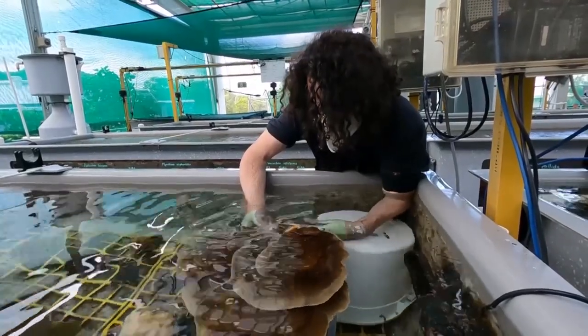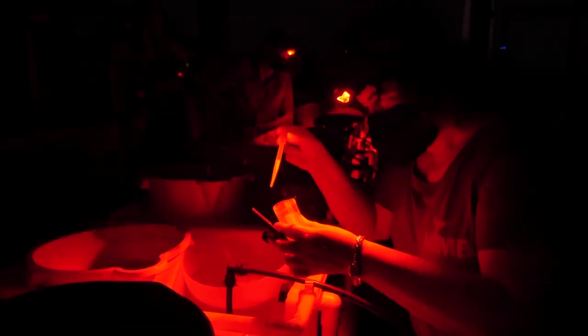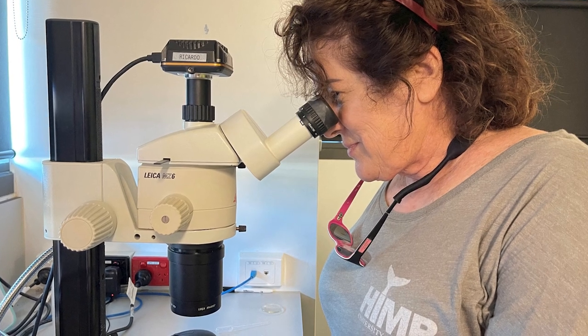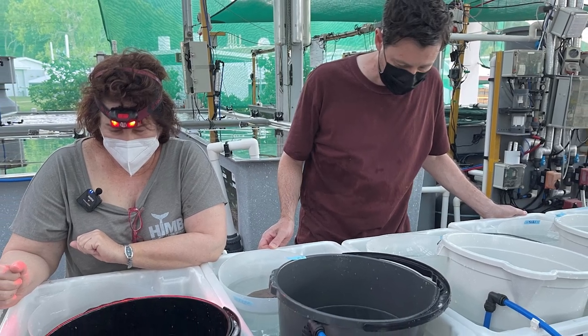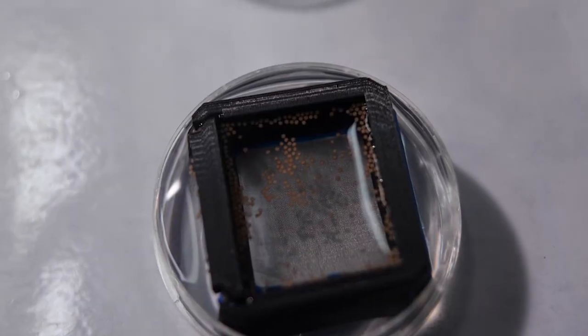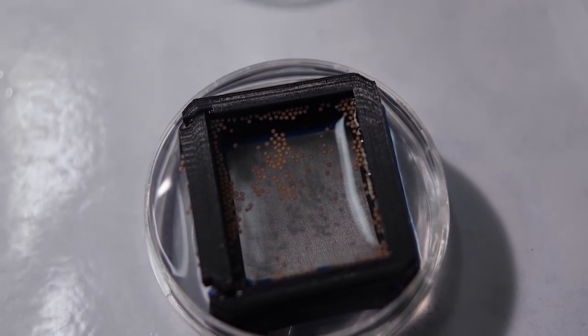Trials are continuing with larger varieties of the Great Barrier Reef coral. They involve scientists from AIMS, the Smithsonian National Zoo and Conservation Biology Institute, the Great Barrier Reef Foundation, and the Taronga Conservation Society Australia, as part of the Reef Restoration and Adaptation Programme. The mesh technology was devised by a research team from the University of Minnesota.